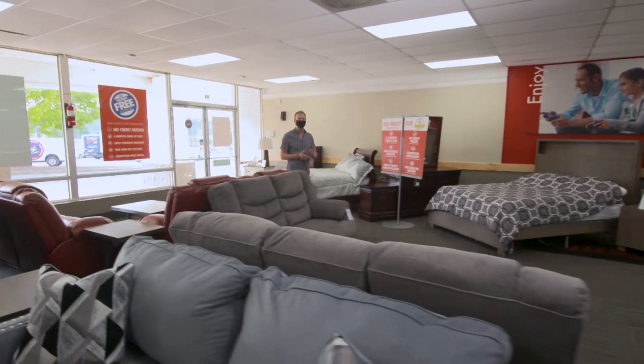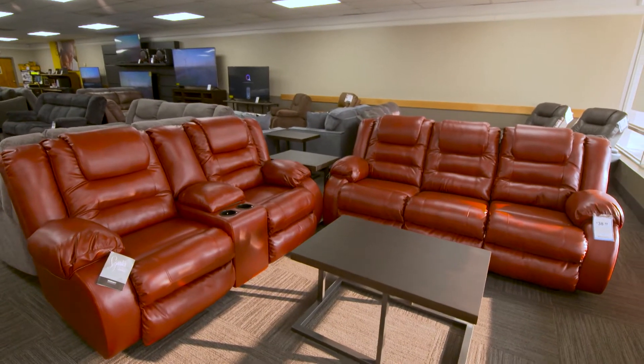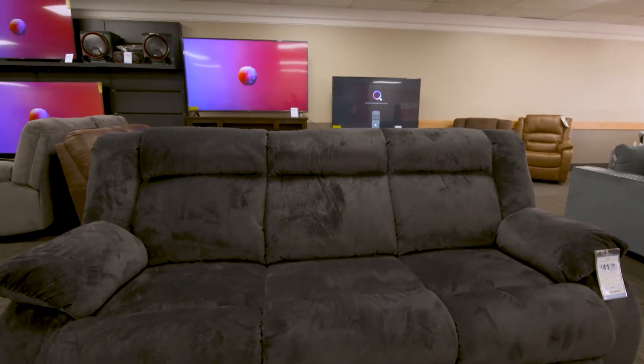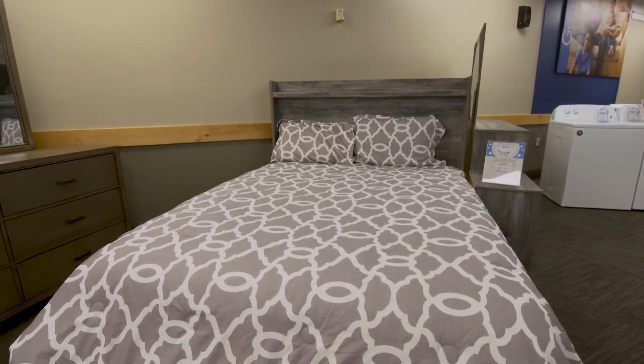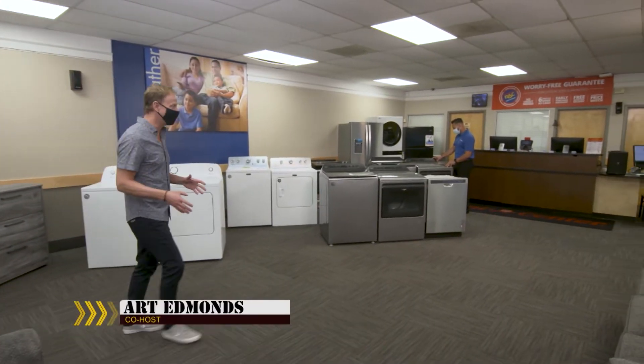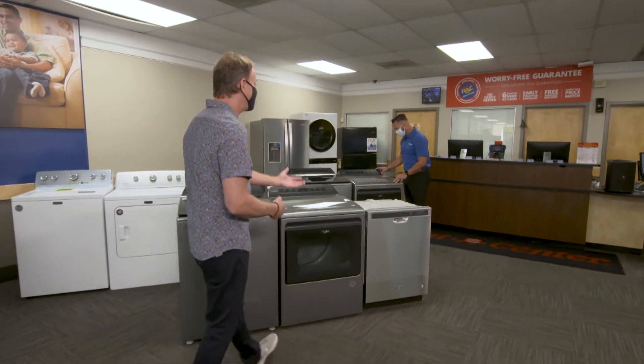Back once again to visit our friends at Rent-A-Center. Fantastic setup here in the Charlotte area. All of this great furniture available in-store and of course online. Jennifer was online designing, selecting everything she needs for our home and our space. And I have my mission here, which is getting our appliances.